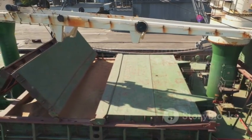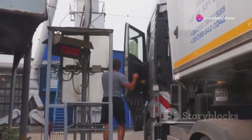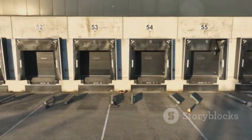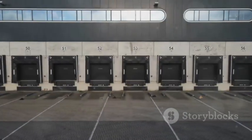First off, what exactly is a pit dock leveller? Simply put, it's a device installed in a recessed pit at your loading dock. Its primary function is to bridge the gap between your dock and the trailer bed, ensuring smooth and safe loading and unloading.